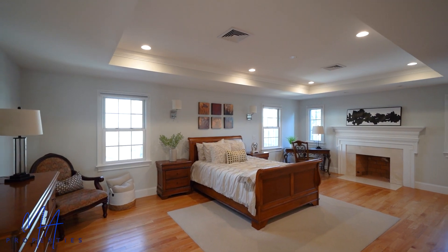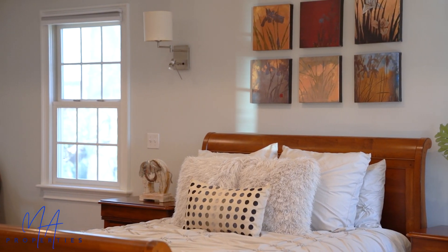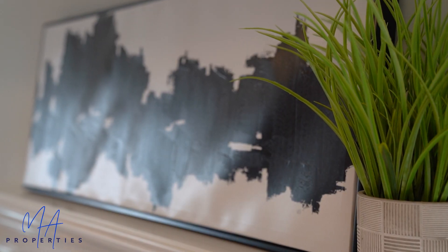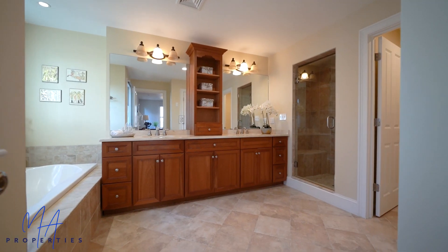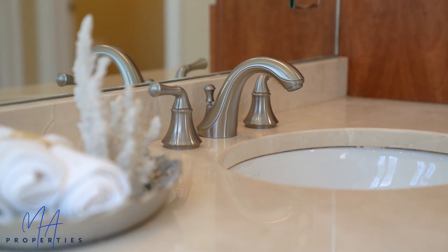The primary bedroom is just amazing. It's got a marble surround fireplace, a walk-in closet, and the primary bathroom is just lovely. You've got cherry cabinetry, tile floor, a walk-in shower, and a soaking tub. Just beautiful.